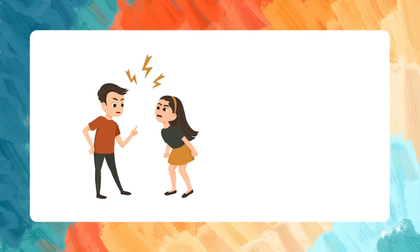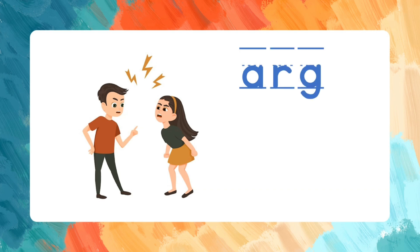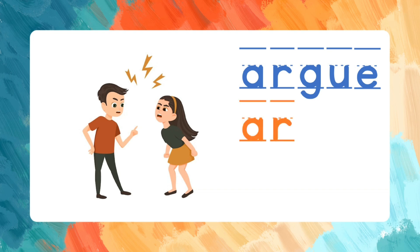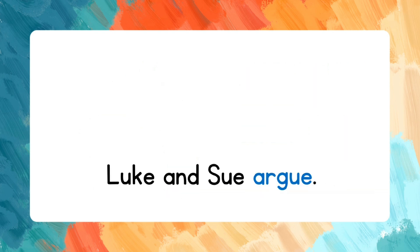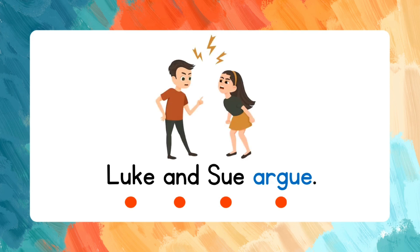Argue. A-R-G-U-E. Let's spell the word one more time: A-R-G-U-E. Argue. Read the words after me: Luke and Sue argue.